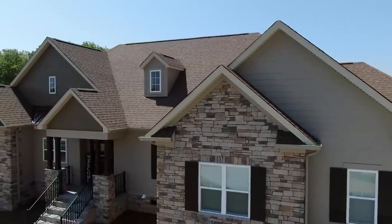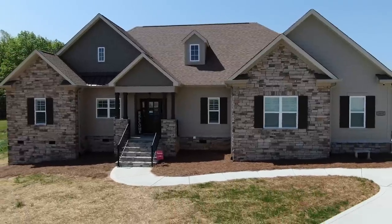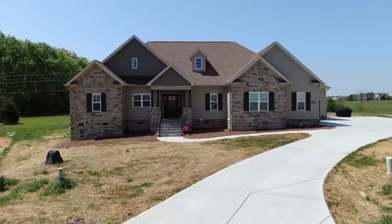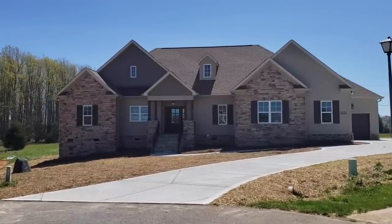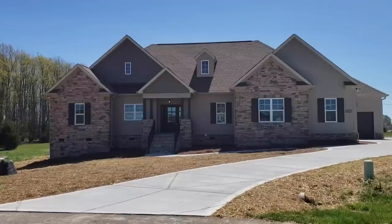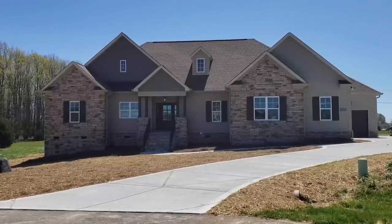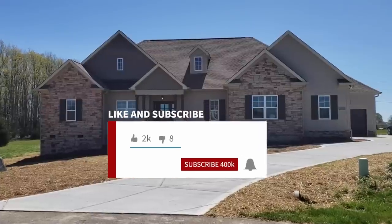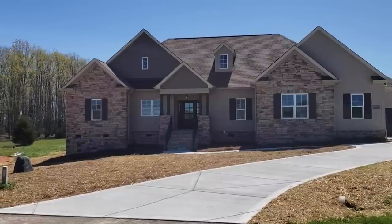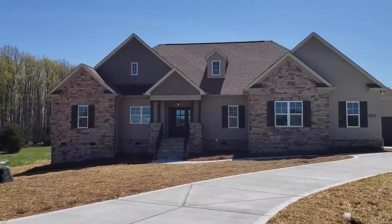Good afternoon, this is Mike Palmer from Mike Palmer Homes, coming from North Carolina on this beautiful April day. We just completed this plan called the Tanya 2. We appreciate y'all watching our channel and looking at our site. If you like what you see, please hit the like button in the bottom corner — that would help us out a bunch. If you'd like to see more videos, hit the subscribe button because we've always got more coming.